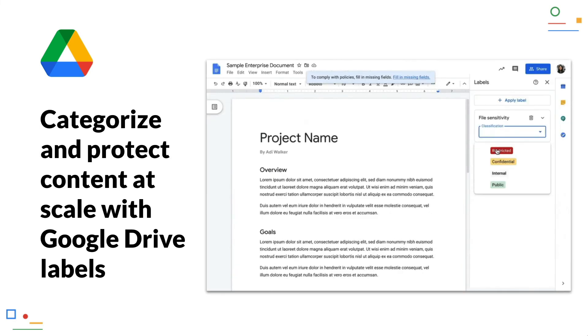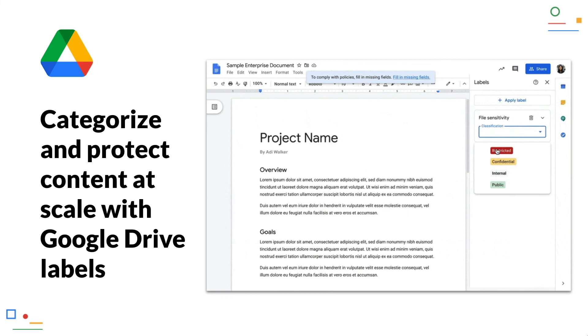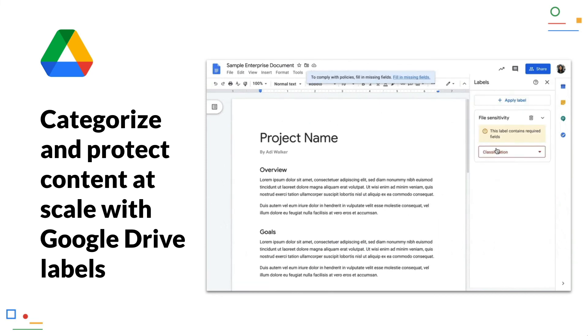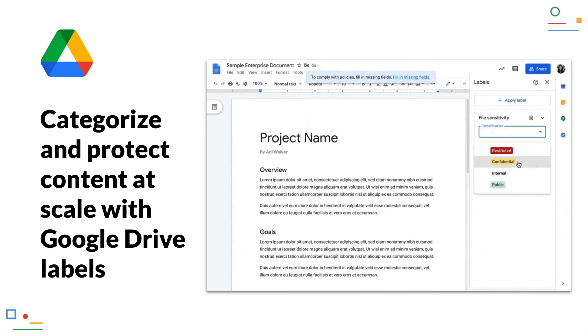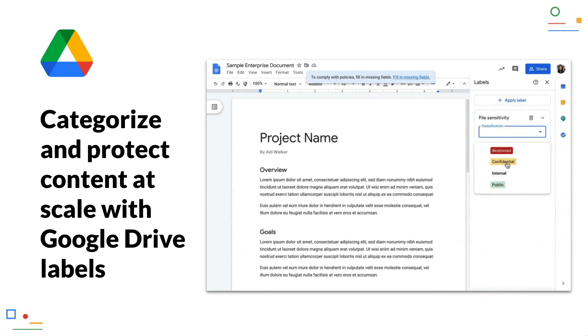Categorize and protect content at scale with Google Drive labels, which are now available to everyone. Workspace administrators can define different labels that are either automatically assigned to new documents based on predefined rules, or that a user must assign when creating a new document. In that case, a hint appears in the document and the user can select the appropriate label, which is then visibly displayed behind the document title. This makes it easier to show which documents contain sensitive information and may not be shared with external parties.